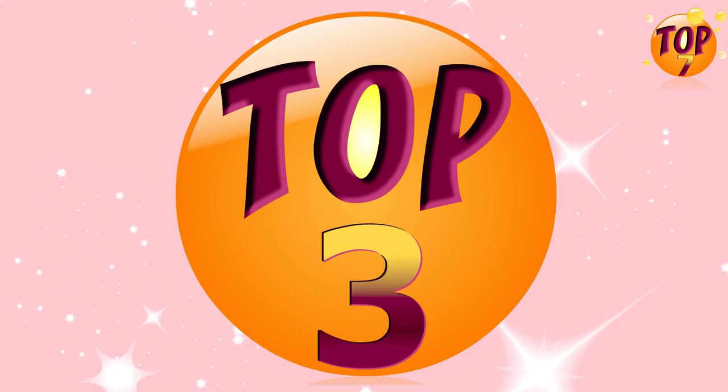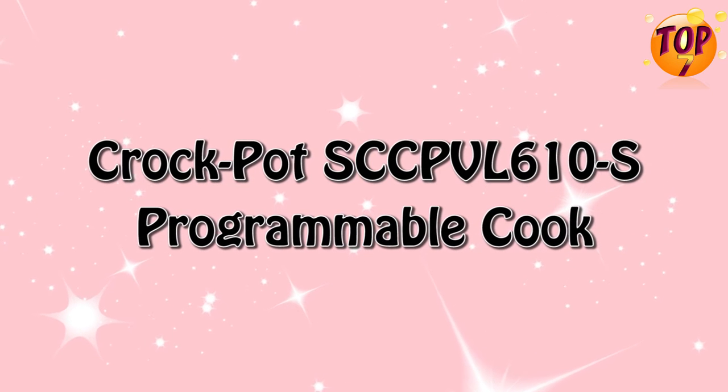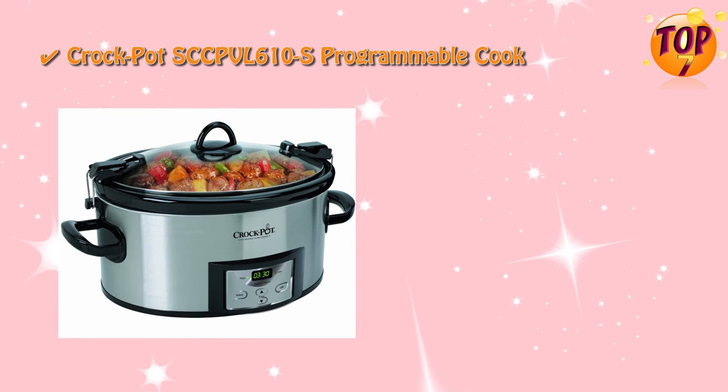Top 3: Crock-Pot SCC PVL 610S Programmable Cook. Special Features.